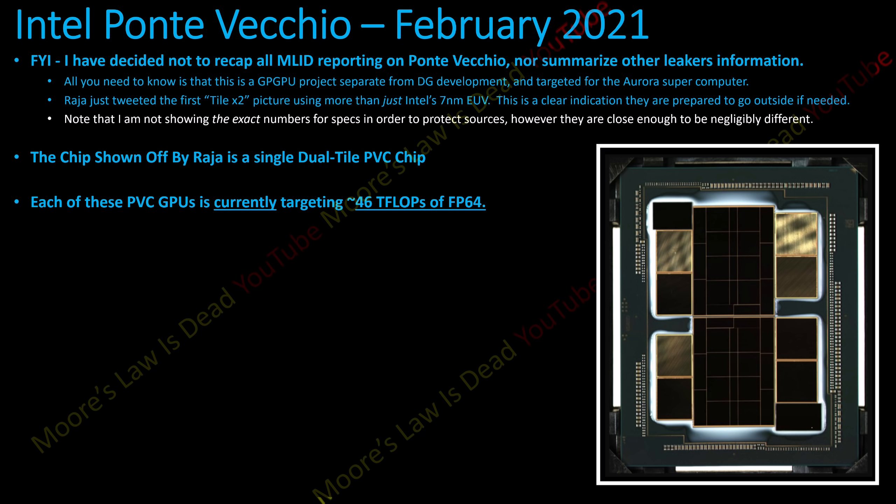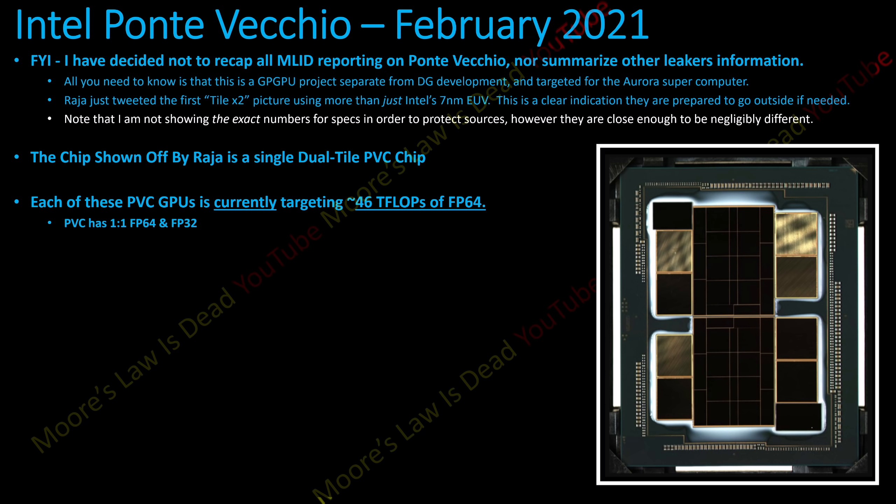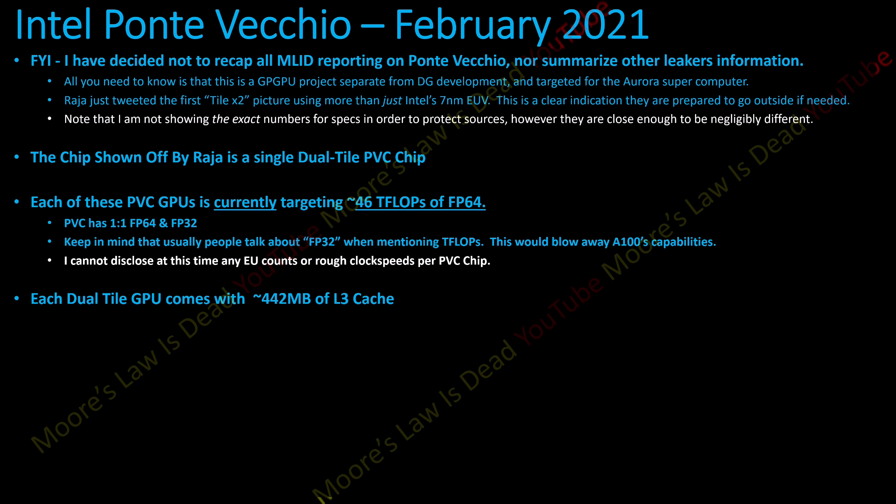The chip shown off by Raja is a single dual-tile Ponte Vecchio chip — you can see how there are two sides to it. Each of these chips targets 46 teraflops of FP64. Ponte Vecchio supposedly — and I've confirmed this with multiple sources — has a 1-to-1 FP64 to FP32 ratio. For gamers: that is not the case most of the time. FP64 is usually half of FP32 at best, and often 1/64th that with some products. I cannot disclose EU counts or rough clock speeds yet. But that chip Raja showed off is supposedly capable of 46 teraflops of FP64, and that could wipe the floor with the A100.